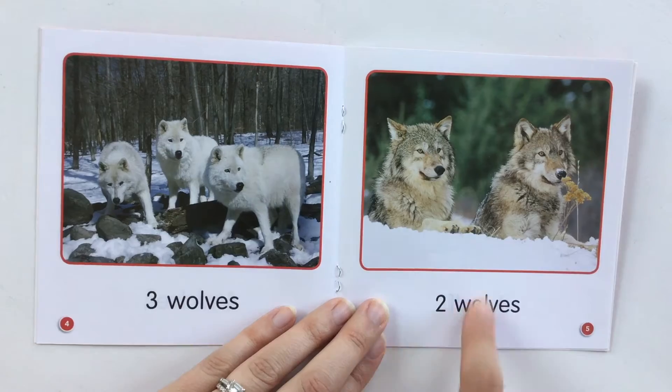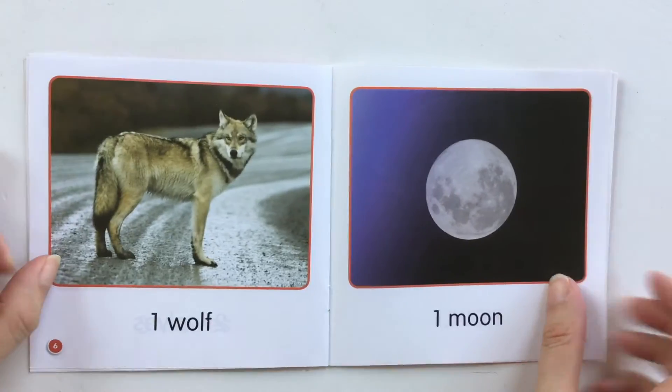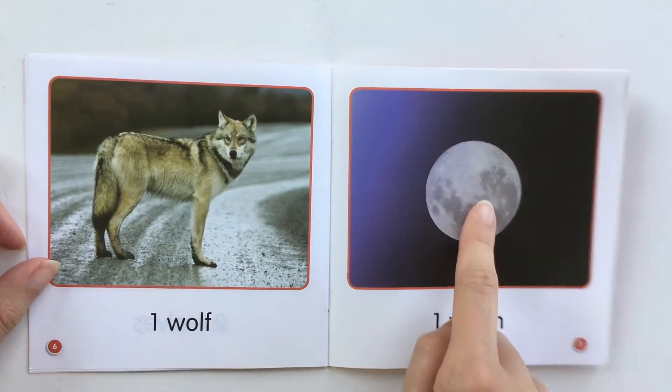Two wolves. One, two. One wolf. One. One moon. One.